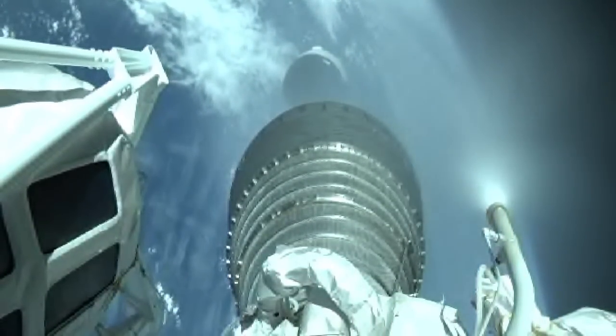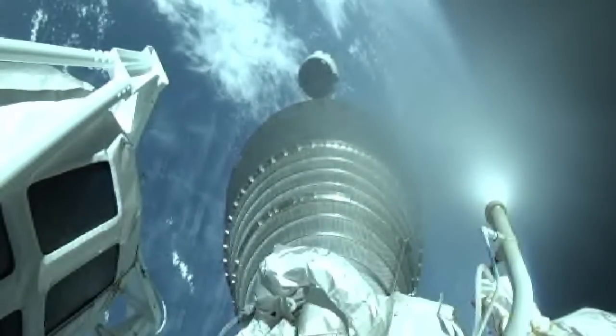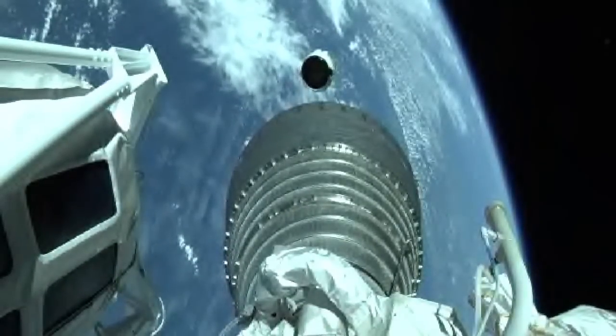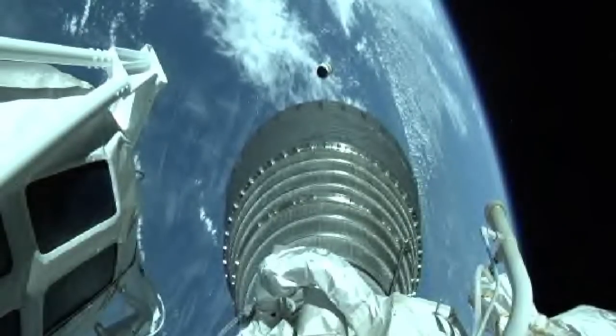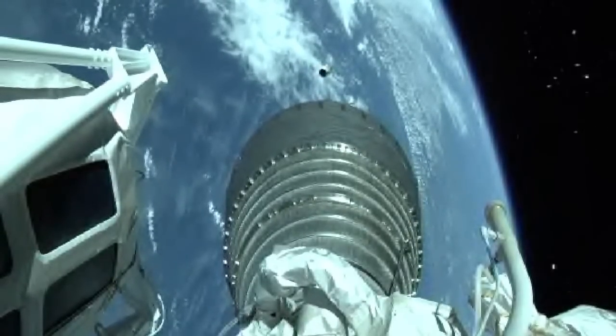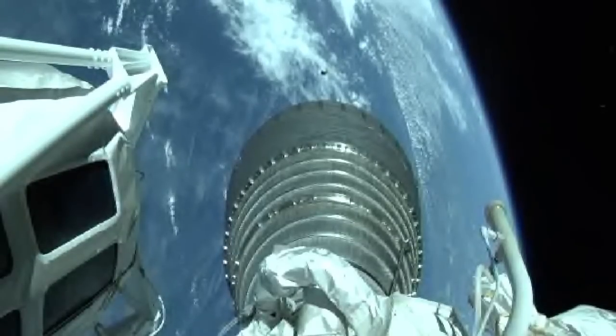We have stage separation. We have locks and fuel pre-start. We have ignition and full thrust on the RL10. Payload fairing jettison has occurred. Looks like a clean sep.